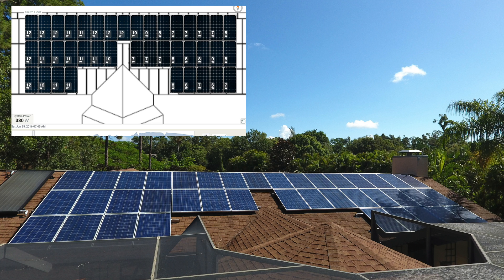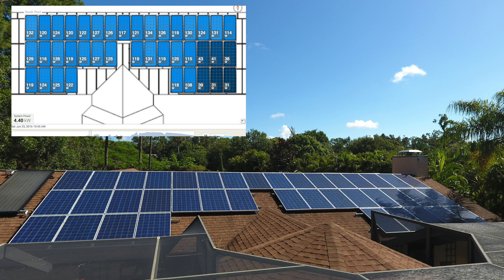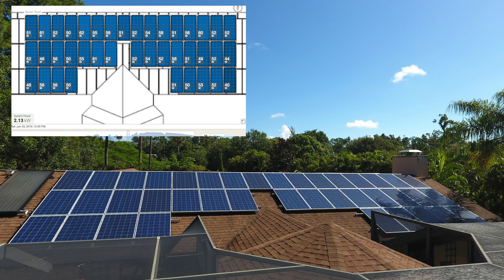Tree shade is the enemy of solar panels. Ideally you have solar panels that are unobstructed at all times of the day when sunlight is hitting them. Unfortunately sometimes that's simply not possible. If you have a tree that you just don't want to cut down, or an obstacle that's fixed like a tower, a chimney, or something else that you can't avoid, there may be shading at certain times of day.